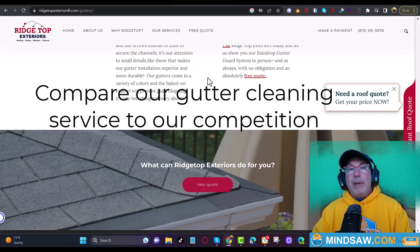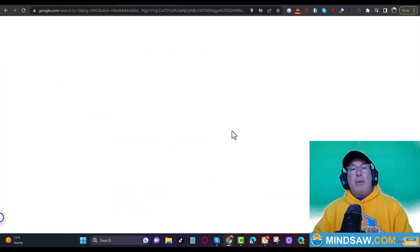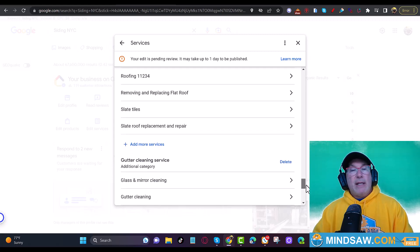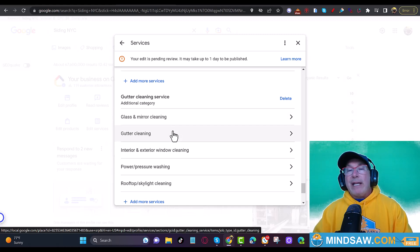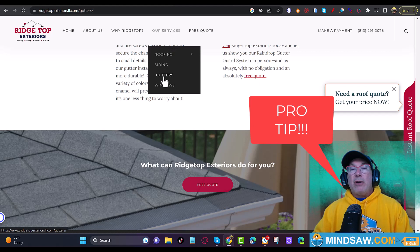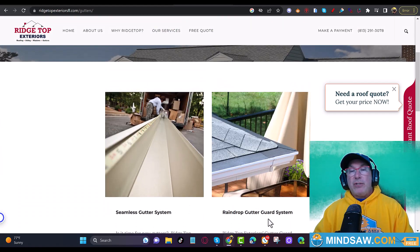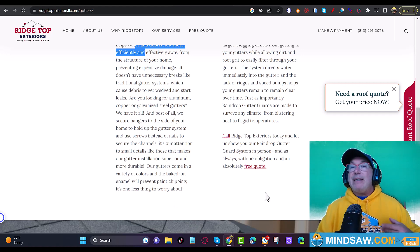So we did two things: we went to the Google Business Profile and clicked Edit Services, scrolled down to the gutters service. Now gutter cleaning is a service Google recognizes them as offering, so I want to make sure it's on the website — anything in your Google Business Profile should be on your website. I came to the gutter cleaning page and put 'gutter cleaning service' in the title tag, the H1 tag, and I'll create H2 and H3 tags and add more content just about gutter cleaning.